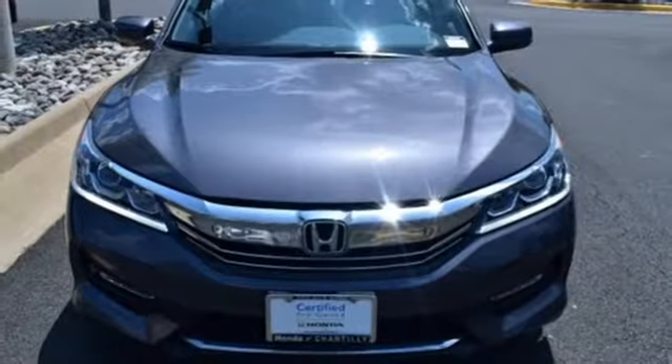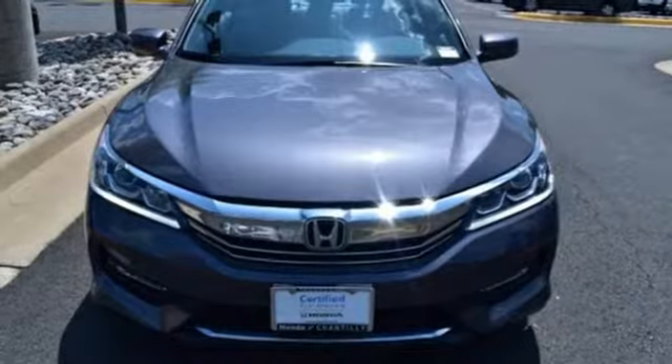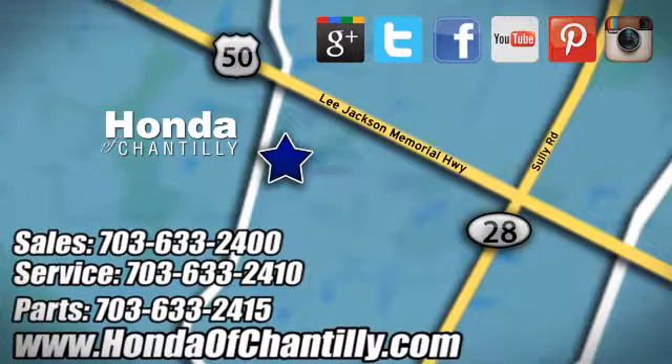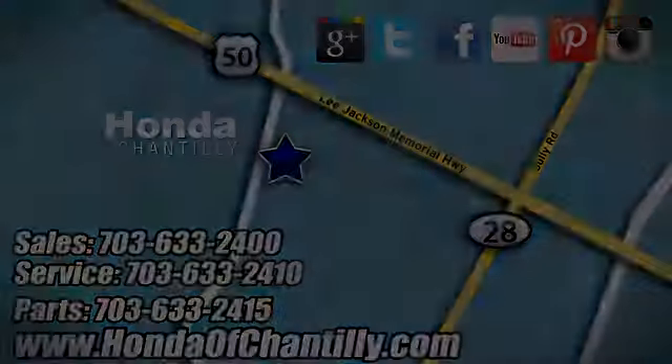Every Honda is designed with the driver in mind. Take it for a test drive today at Honda of Chantilly. We're conveniently located just south of Dulles Airport at 4175 Stonecroft Boulevard in Chantilly.